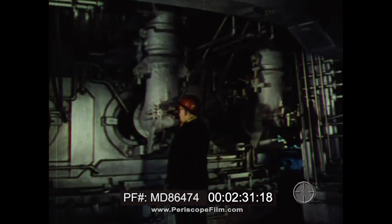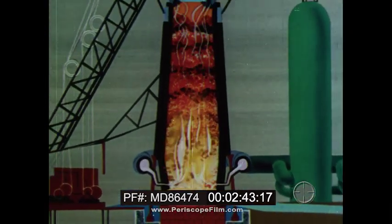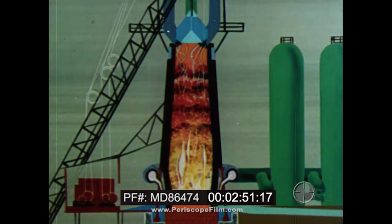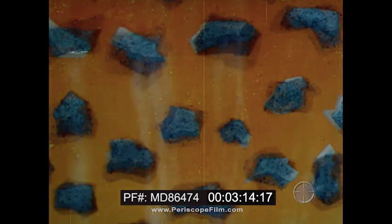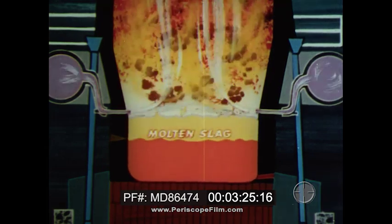Within the furnace an inferno rages — a man-controlled inferno of chemical reactions. In diagrammatic animation we see blasts of hot air raise the temperature of burning coke to 3,600 degrees, thereby supplying the heat required for the chemical reactions to take place. Carbon dioxide is produced and reacts with the excess carbon present to produce carbon monoxide gas that is carried up the furnace. Near the top of the furnace the temperature is only 700 degrees Fahrenheit. As the burden settles downward and the temperature increases greatly, the lime from the limestone combines with impurities from the ore and coke and carries them to the bottom of the furnace as slag. The slag and molten metal collect in the hearth of the furnace — the lighter slag on top, the heavier iron underneath.